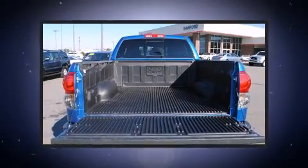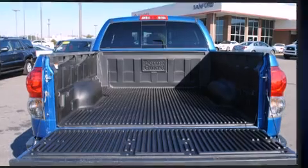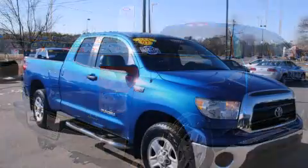Toyota infused the interior with top-shelf amenities such as a rear-step bumper, automatic temperature control, skid plates, a trailer hitch, and more.